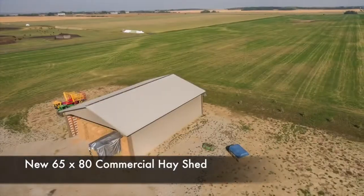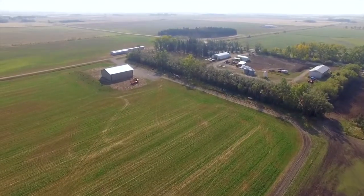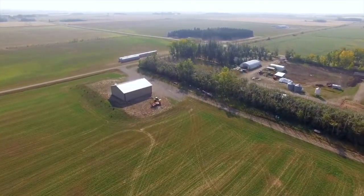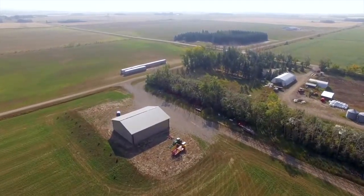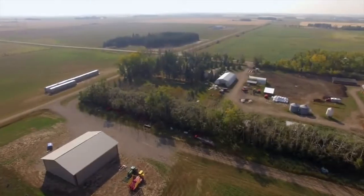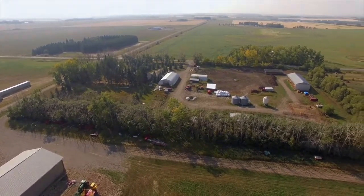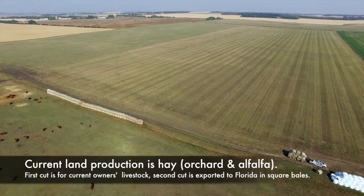The home quarter has a well-kept 1,384-square-foot, three-bedroom home, a two-car garage, a 46x84 Quonset, a 32x48 shop, a 40x104-foot hay shed, and a brand-new 65x80 commercial hay shed. All located together, this productive well-drained land is a unique find in the Olds area.